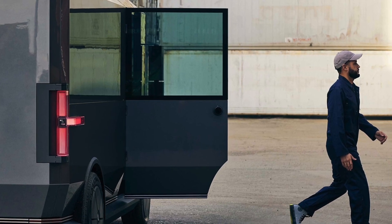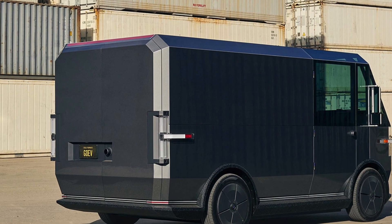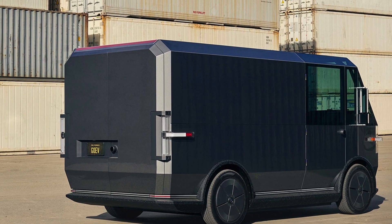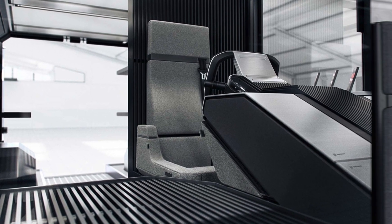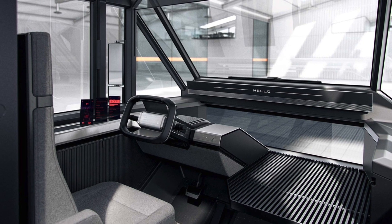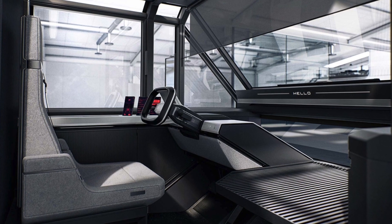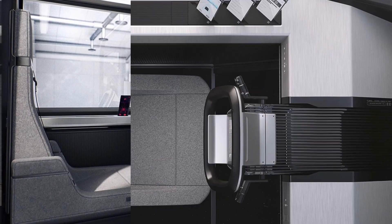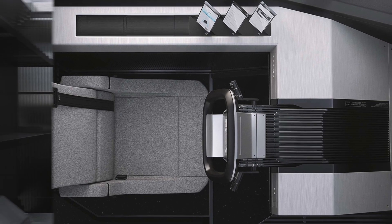The MPDV measures 6.2 feet tall, 14.4 feet wide, with a 9.4-foot wheelbase and a ground clearance of 7.3 inches. Its total cargo capacity reaches 200 cubic feet, and it can haul up to 1,980 pounds of cargo. Different battery size options provide various estimated per-charge EPA range, from 130 miles to 230 miles.